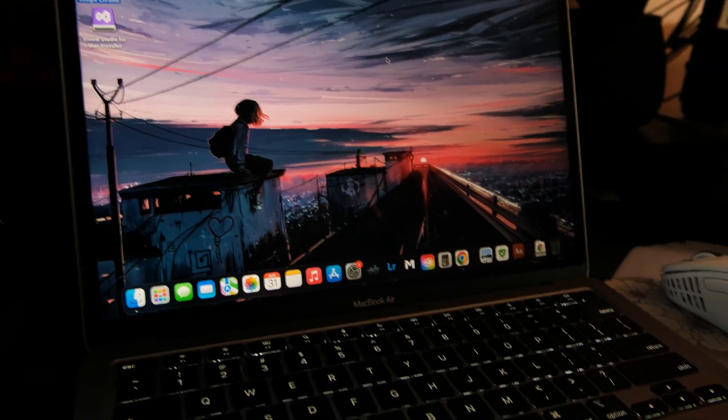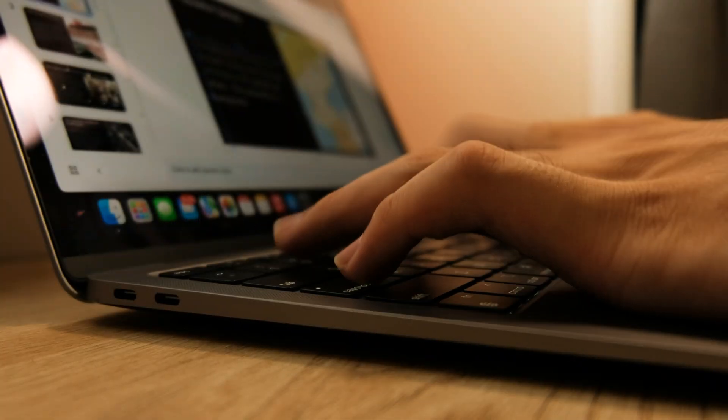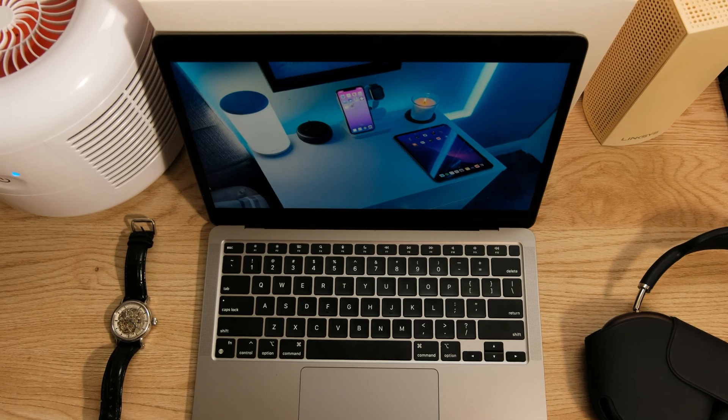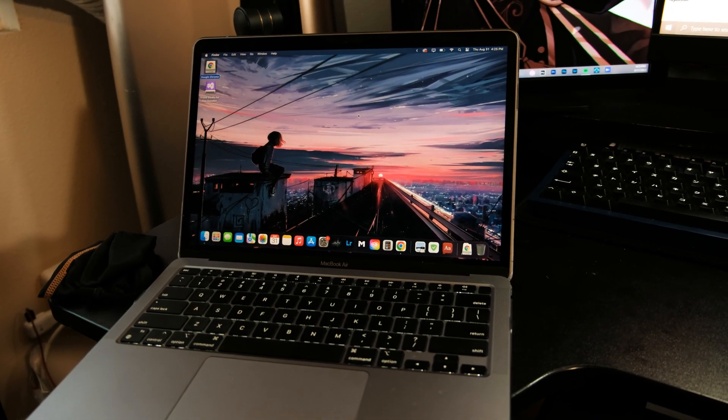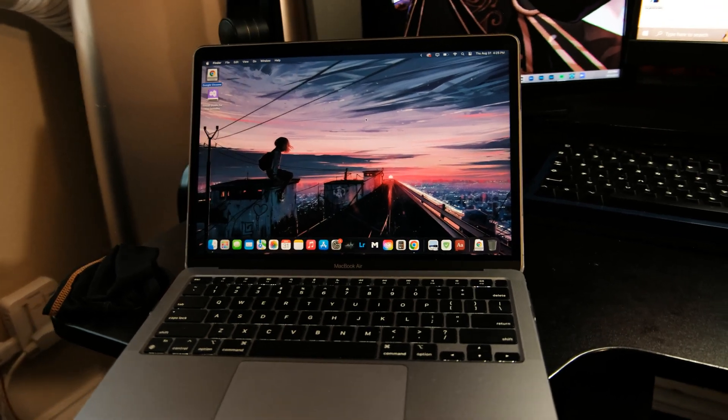I had never had this clean and smooth experience on a laptop below $1,000 with web browsing, emailing, and consuming content. Pretty much everyday productive things like school are just flawless. The chip is just leagues ahead of any Intel or AMD chips on optimized applications, even by today's standards.